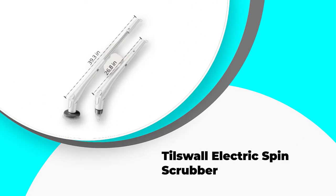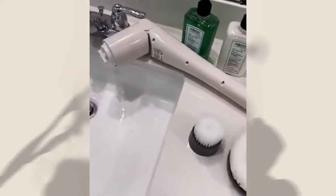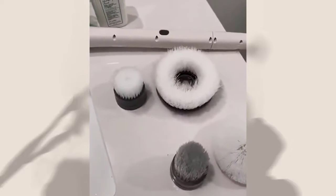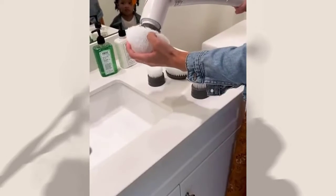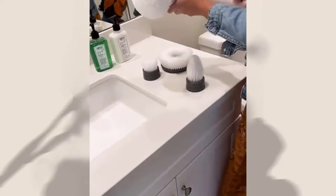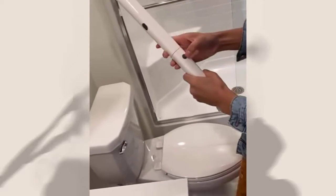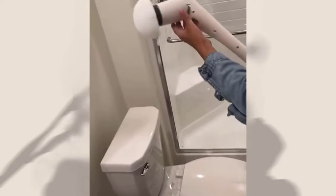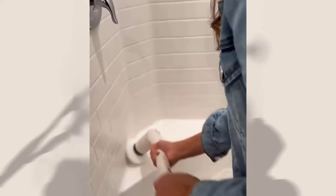Number 1: Tilswall Electric Spin Scrubber. Tilswall included a durable 4000 mAh battery in its electric spin scrubber, ensuring that the unit can run for up to 3 hours on a full charge. You can monitor battery life on the LED indicator that shows when the battery reaches 30%, 80%, and 100% of charge. The first thing you notice is that the product is lightweight, making it easy to operate and move around. The extendable brush head ensures you can reach various surfaces without bending — the maximum extendable length is 43.3 inches, and you can adjust the angle from 0 up to 80 degrees.